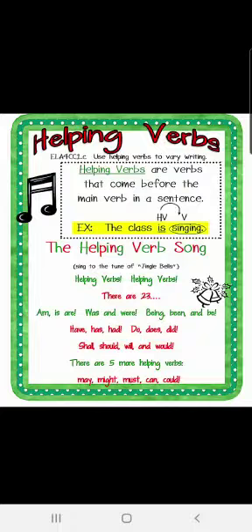Helping verbs are verbs that come before the main verb in a sentence. Sometimes there is no main verb and the helping verb only acts as the main verb in a sentence. There are 23 helping verbs. We will be studying more helping verbs in our next class. Right now, for this class, we have to concentrate on verbs and helping verbs.